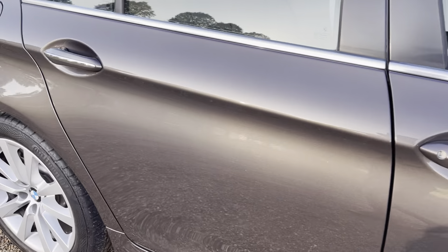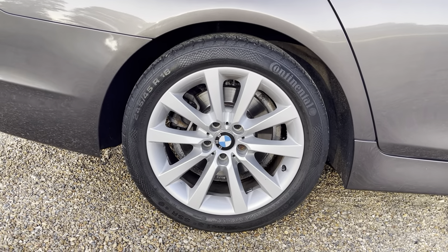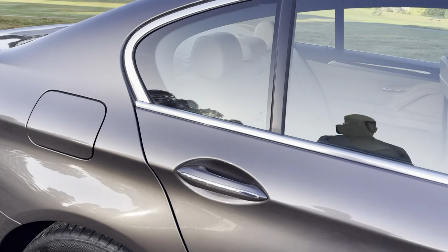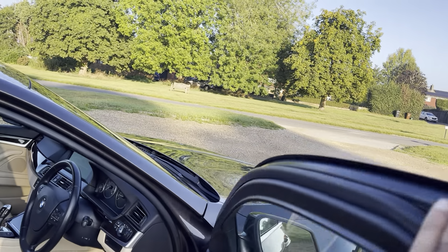It comes with soft-close doors. Rear tyres are Continental run-flat. Brake discs and brake pads are in average condition — I would not say in great condition. They definitely need to be done before the next emergency.